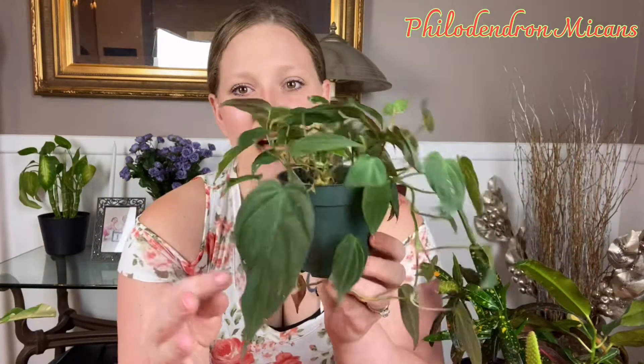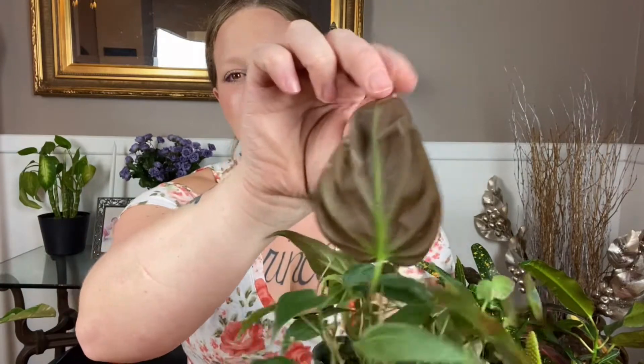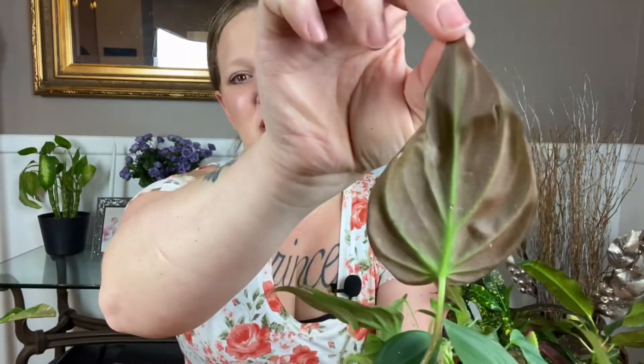Next on my list is the philodendron micans. Although on the top side of this plant it's purely green, when the light hits it a certain way — you can see with this bottom one down here — the velvet texture along with the back side gives it that reddish-orange tint. If I flip it over you can see it very well, and that definitely reminds me of the color of the leaves that fall from the trees. The way the light hits this plant, you can see that reddish undertone shine through the leaf, which I think is extremely gorgeous.